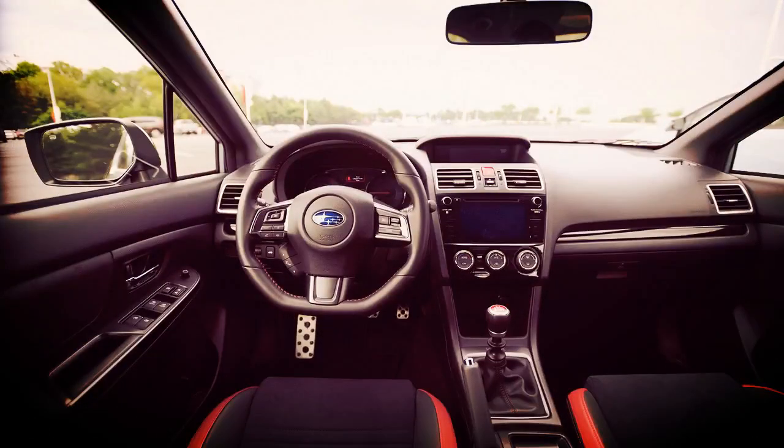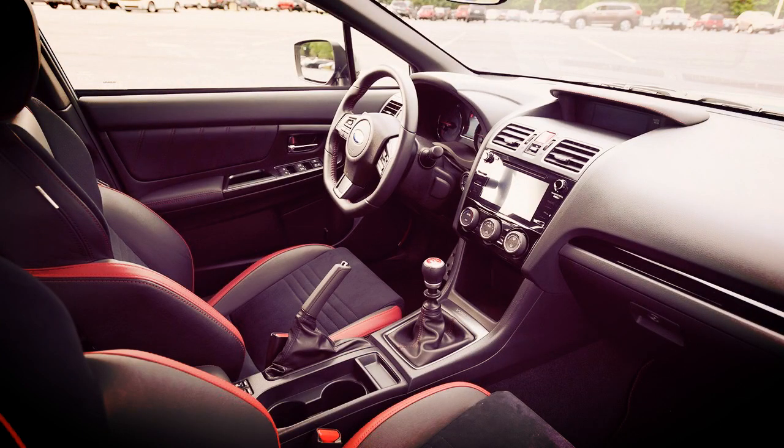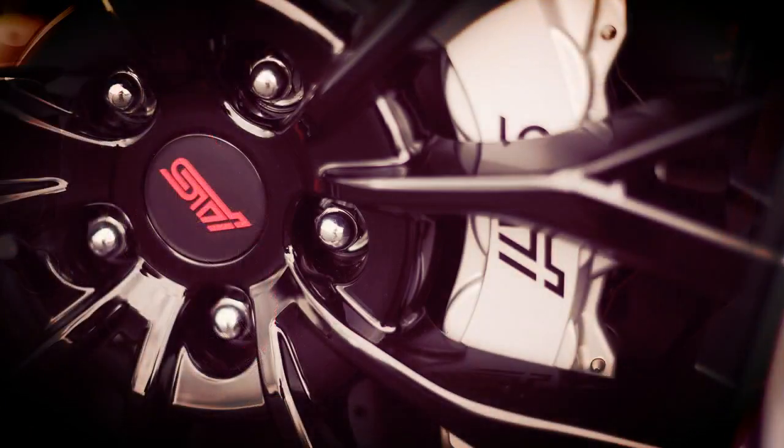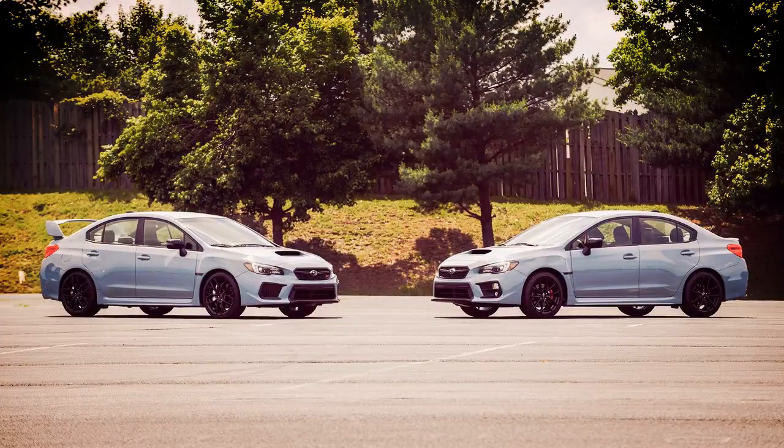At the time, the Japanese automaker hadn't revealed the limited production Series.Gray, but now production details are confirmed. Production will be limited to 750 WRXs and 250 WRX STIs, with both models arriving at Subaru dealerships this fall.